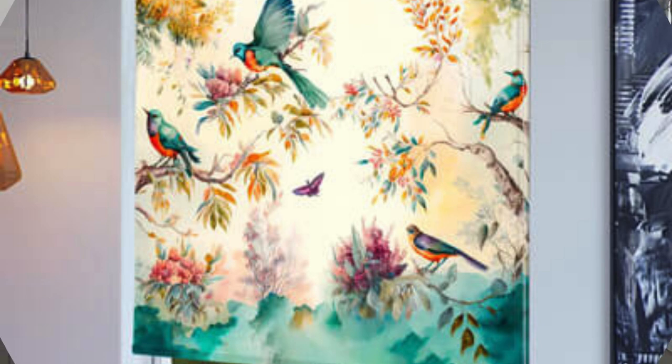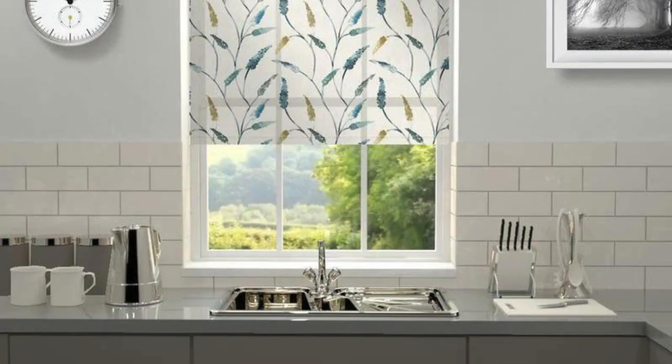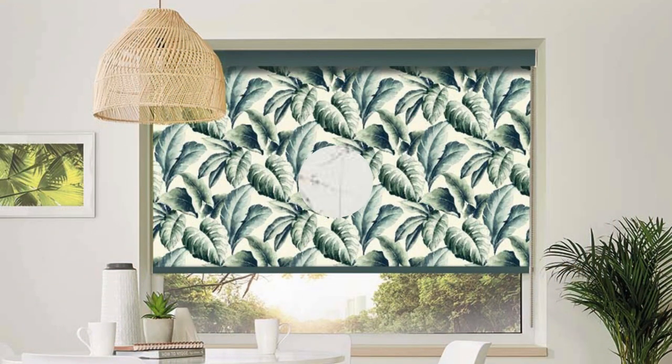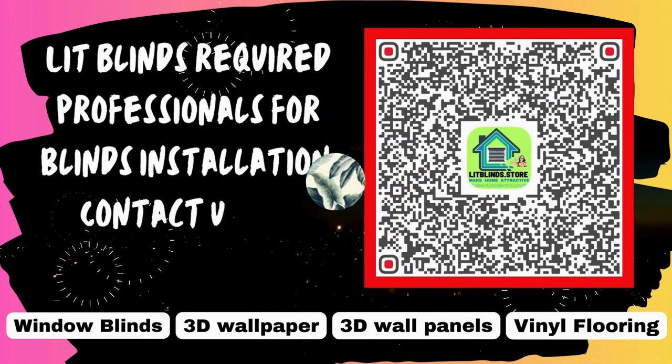In conclusion, the world of custom blinds is a realm of endless possibilities, where homeowners can tailor every aspect to suit their unique requirements. From enhancing indoor aesthetics to extending comfort outdoors, and from choosing the perfect fabric to seeking professional guidance, custom blinds offer a comprehensive and personalized solution that goes beyond mere window coverings, transforming living spaces into havens of style, comfort, and functionality.